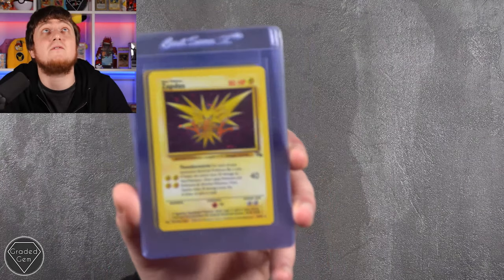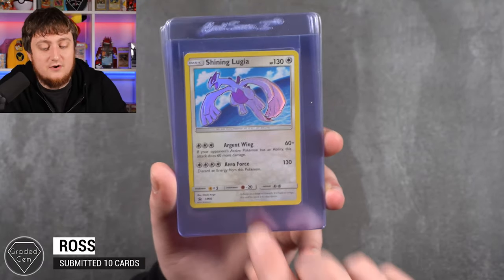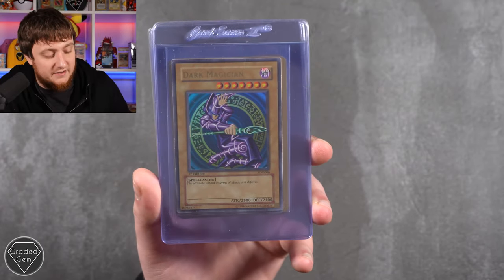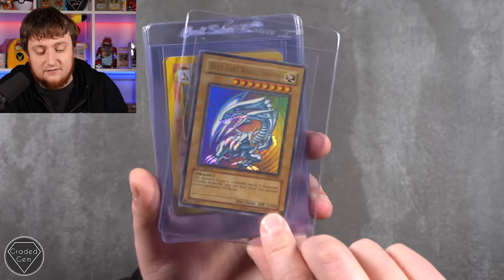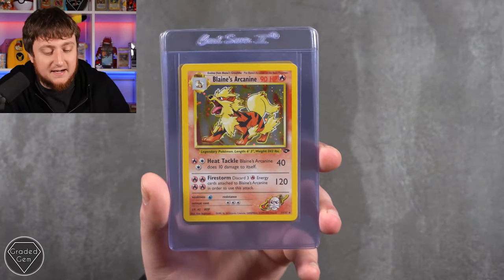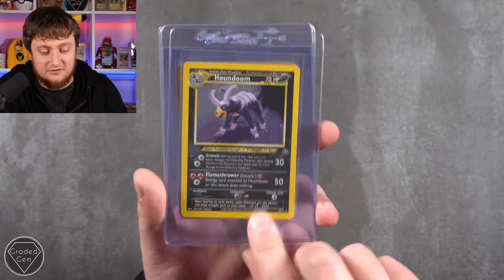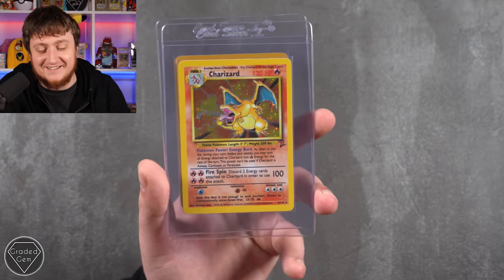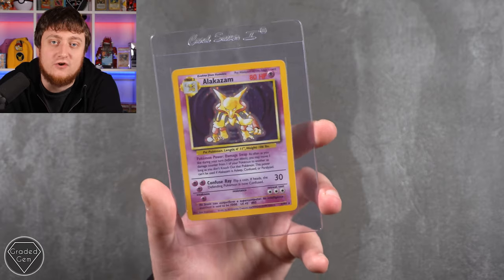Ross is up next - starting with a Zapdos Fossil, Shining Lugia SM82. Then some Yu-Gi-Oh: Chaos Emperor Dragon Envoy of the End, Dark Magician, Blue Eyes White Dragon from Starter Deck Kaiba. Blaine's Arcanine - we've seen a lot of these unlimiteds. Houndoom Neo Discovery, Lapras, Charizard Base Set 2, and the last card of the submission is Alakazam. Thank you very much, Ross.